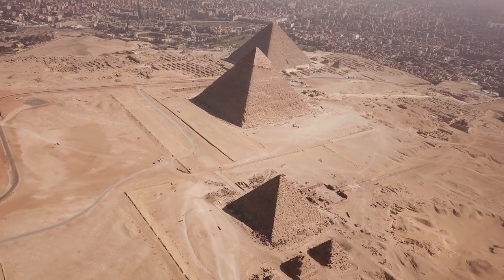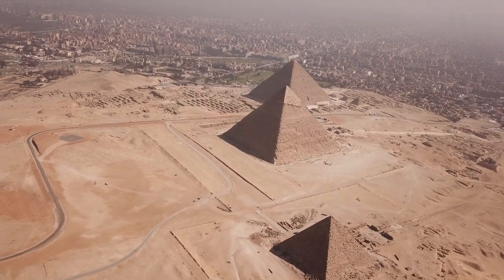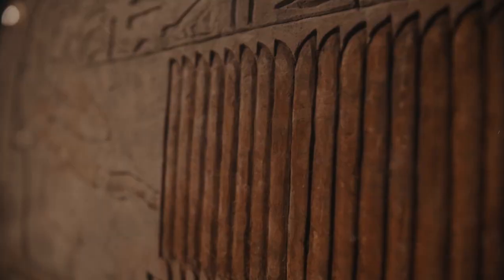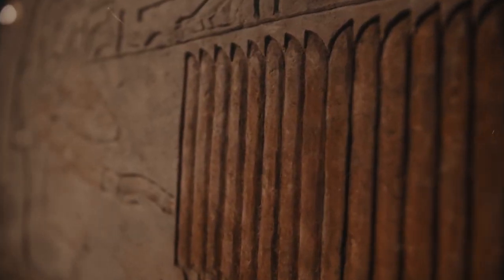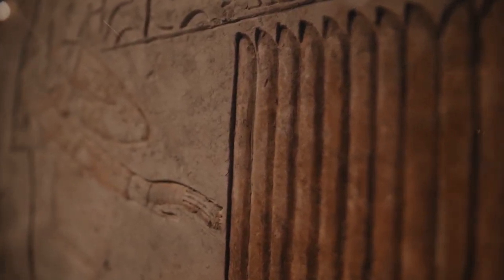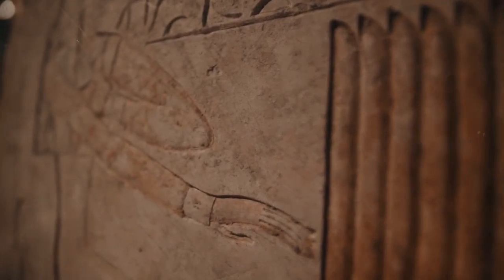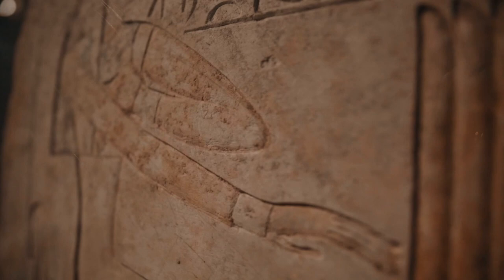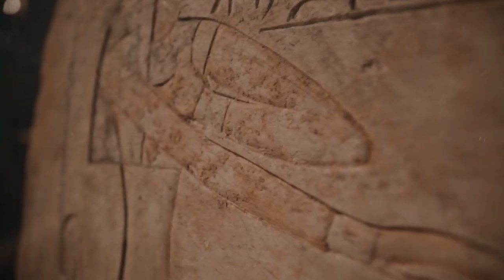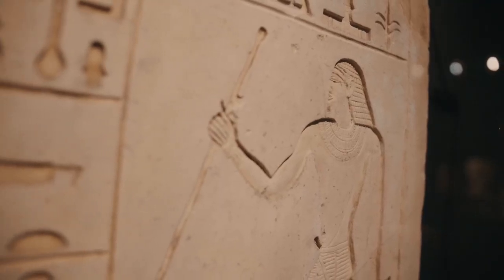To truly appreciate the significance of these plants, we must delve into the daily lives of the ancient Egyptians and understand how they harnessed the power of nature to thrive in the arid landscape of the Nile Delta. Agriculture was the cornerstone of Egyptian society, and the annual flooding of the Nile was a highly anticipated event. As the river swelled with water and nutrients, it spilled over its banks, creating fertile silt deposits that transformed the surrounding land into a verdant oasis.